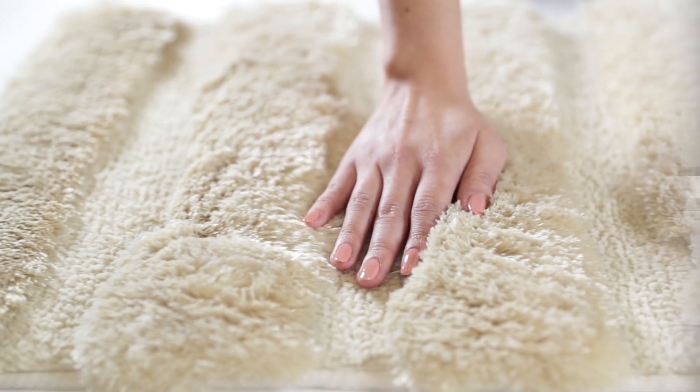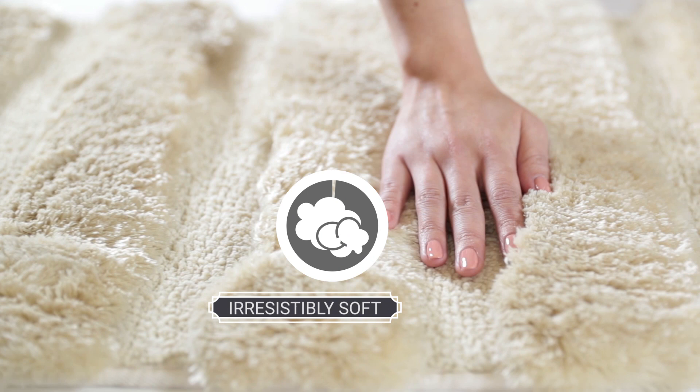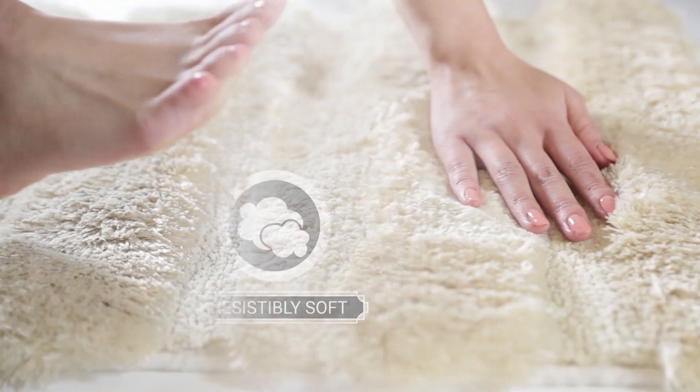With over one inch of plush, luscious fibers, our rugs are irresistibly soft and cushion your feet with every step.